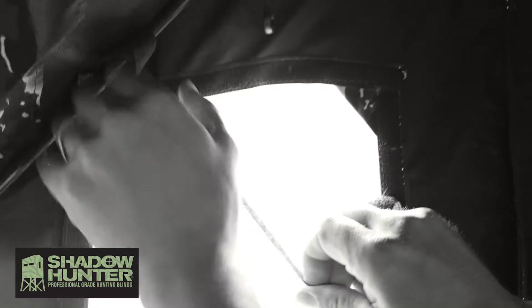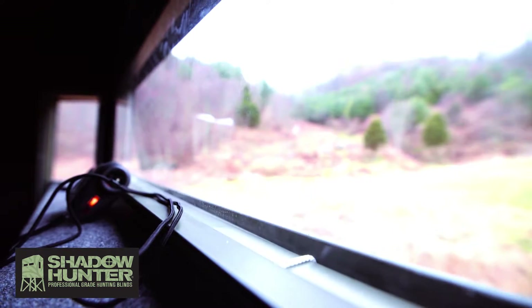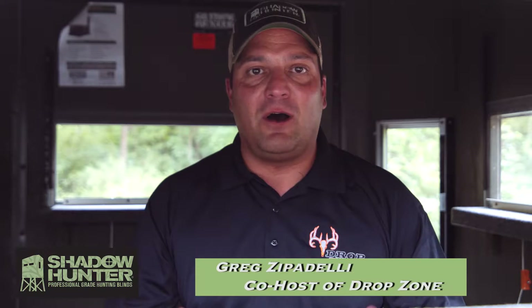Loud zippers, noisy velcro straps on some ground blinds have ruined more of my hunts than you can count. Shadowhunter makes it easy to open and close any window on the blind at any time during the hunt. That's why I love the silent shadow window systems from Shadowhunter Blinds.